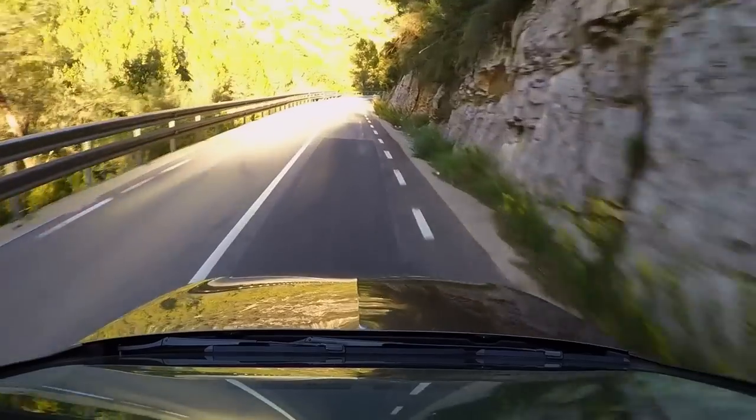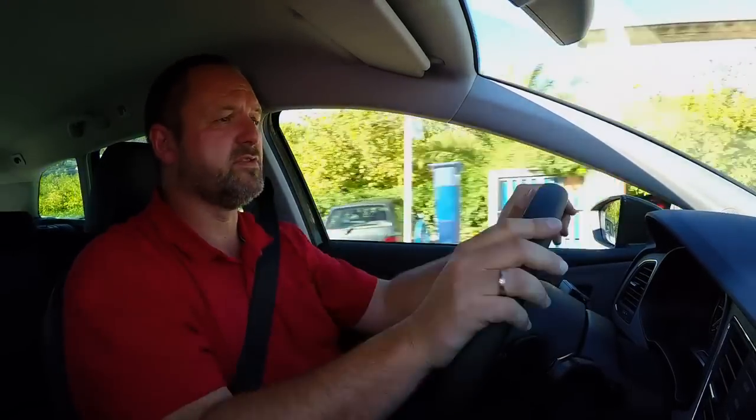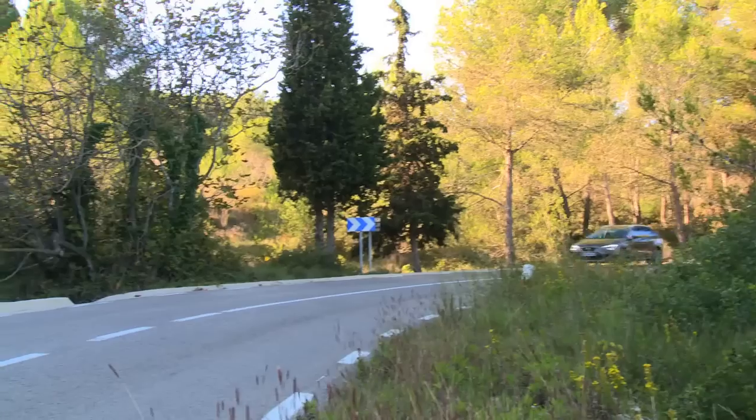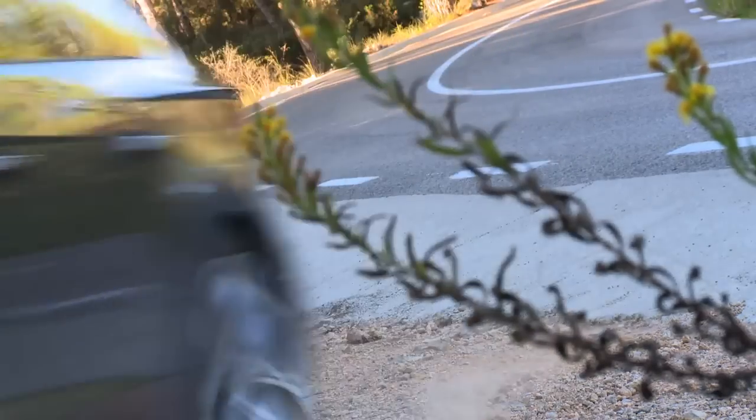On the road, the Seat Leon X-Perience does a great job. We've got all the assets that we already know from the Seat Leon ST. We've got a spacious car, it's very good to drive, everything's quality is good. I quite like it. Seat have really come up with something for their adventurous clientele.